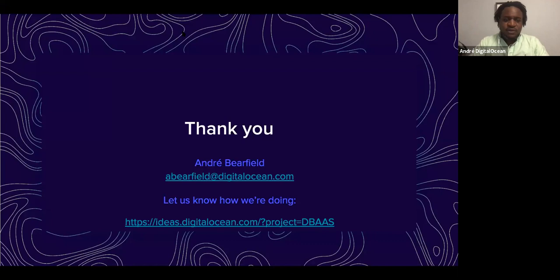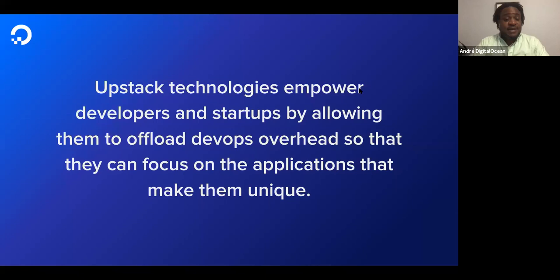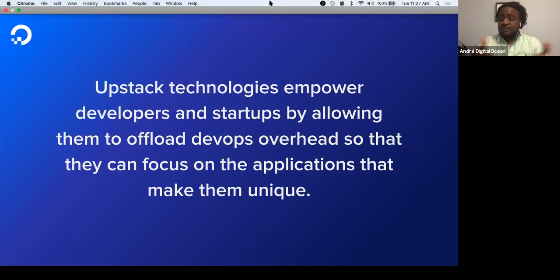At DigitalOcean, we believe that upstack technologies empower developers and startups by allowing them to offload DevOps overhead so they can focus on the applications that make them unique. We are more than pleased to be a partner to all of you, and we strive to play a role in your success by helping you focus on your business first. Thank you.